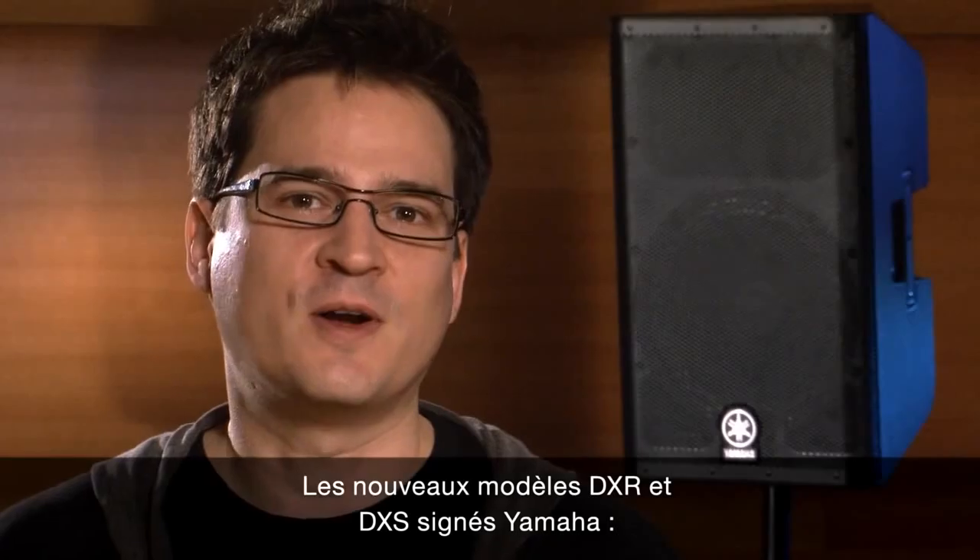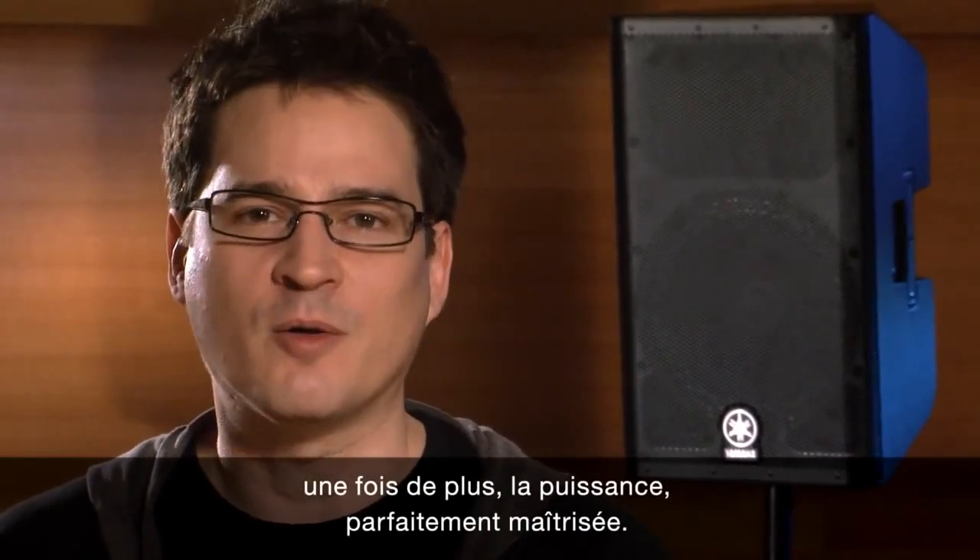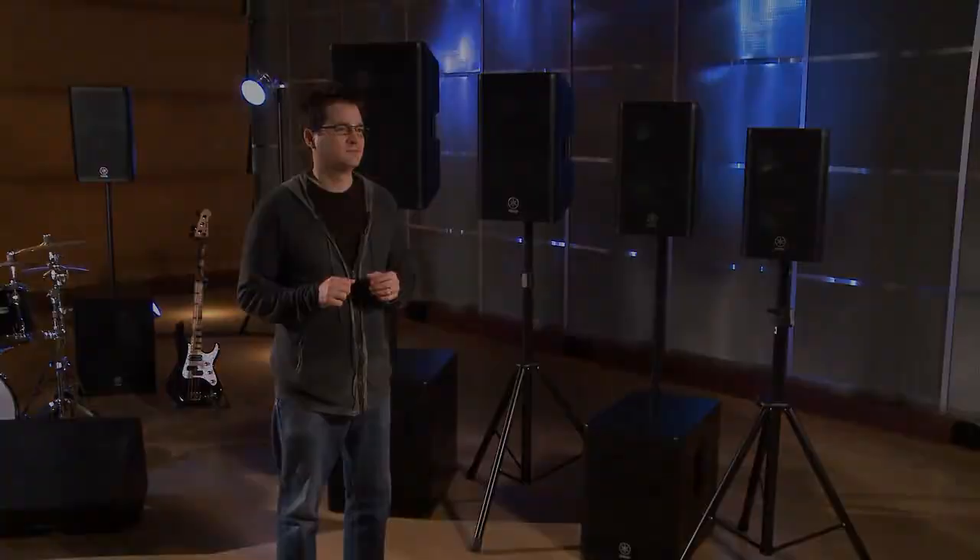The new DXR and DXS series from Yamaha — once again, it's power, perfectly processed.